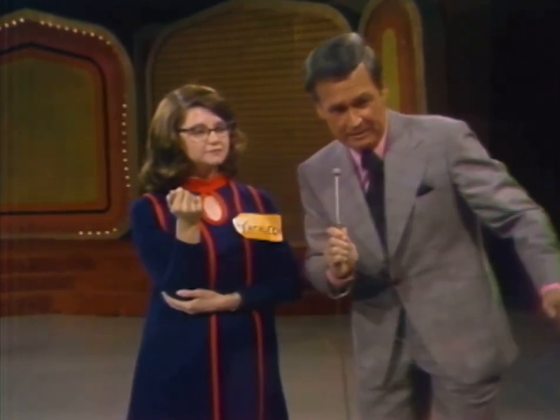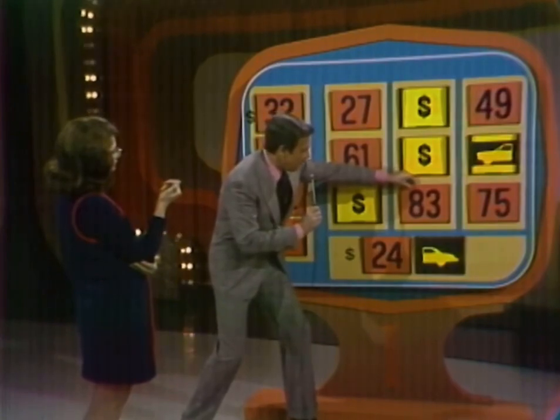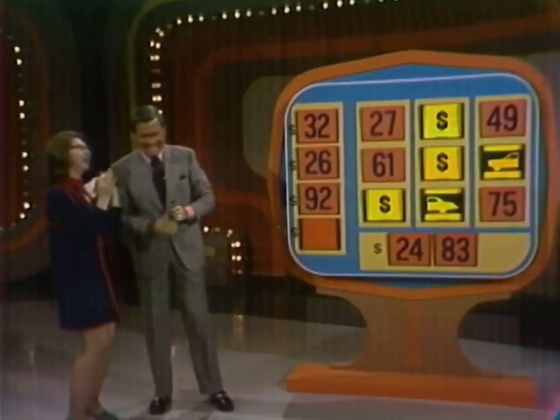I'll try 83. Her choice is 83. What is behind 83? The car. The car goes right here. You've won the car. It's yours.